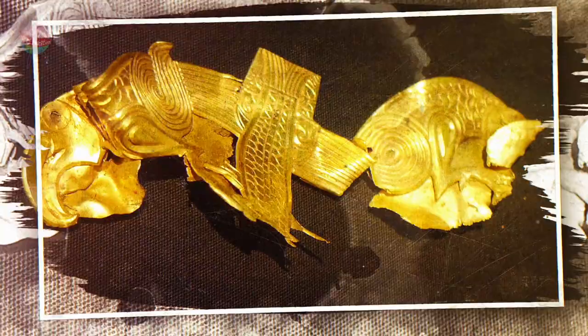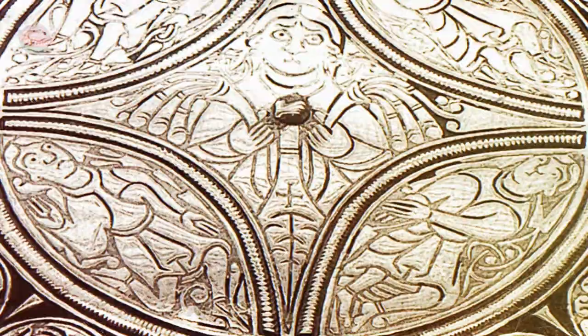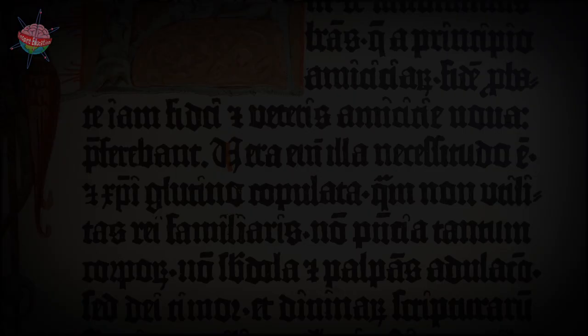Peasants used simple bronze or copper brooches to fasten dresses and cloaks, and men also wore metal belt buckles. Bracelets and necklaces were very popular. The simplest ones were made with beads of amethyst, amber and other gemstones. Only the richest people could afford gold and silver jewelry.